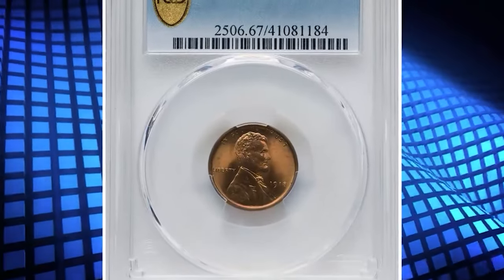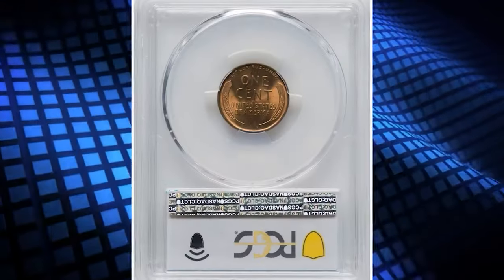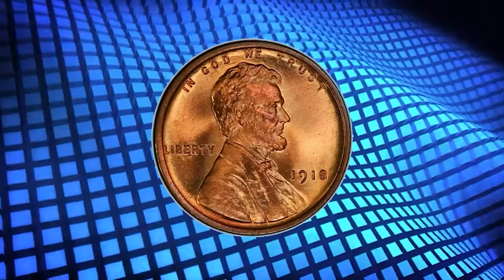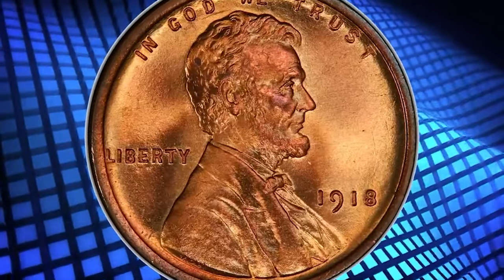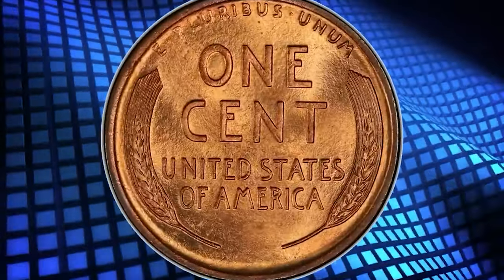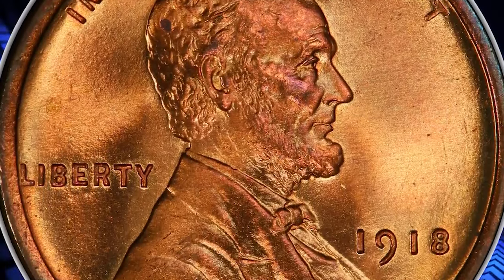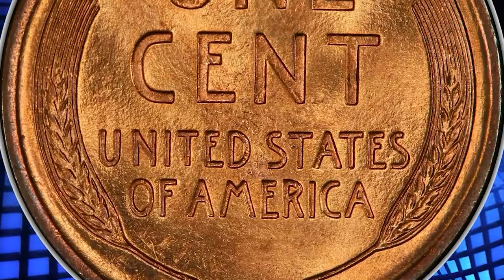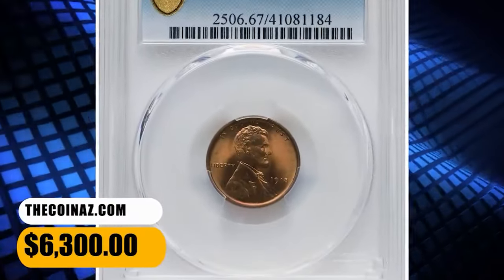Number 4: 1918 Lincoln Cent, graded as MS67 Red by PCGS. The 1918 Lincoln Cent, struck in the final year of World War I, claims a prodigious mintage of more than 288 million coins. However, the coins circulated heavily and the issue is quite elusive at the MS67 grade level with a red designation. This delightful superb gem exhibits razor-sharp definition on all design elements and the virtually pristine original red surfaces are lustrous and appealing. It was sold for $6,300.